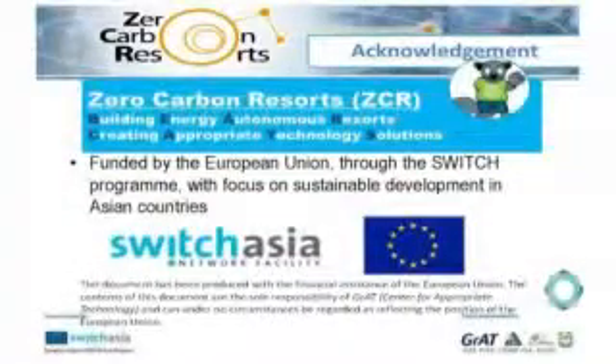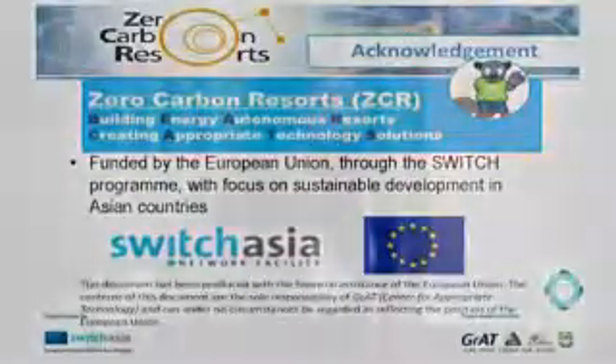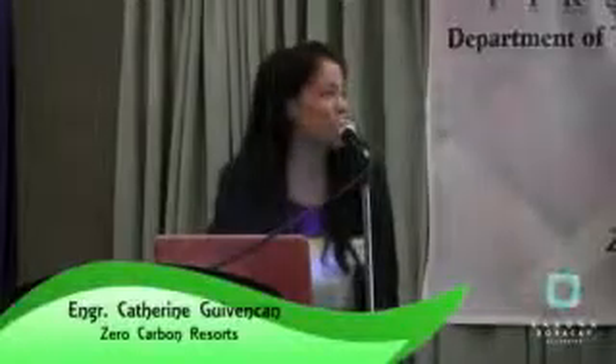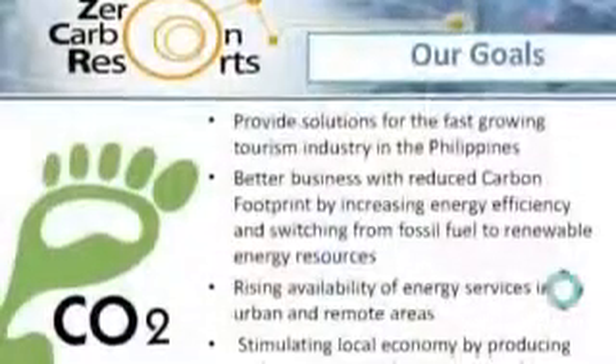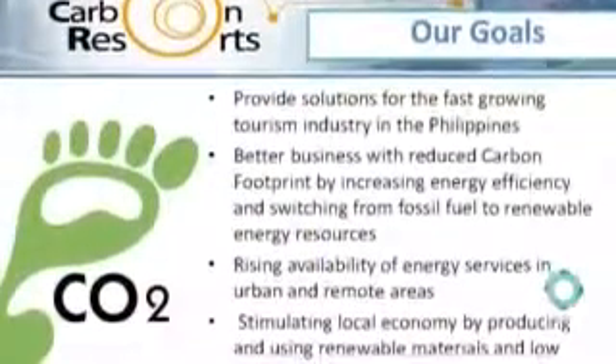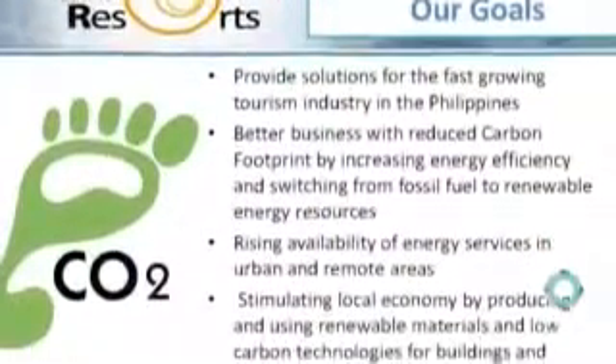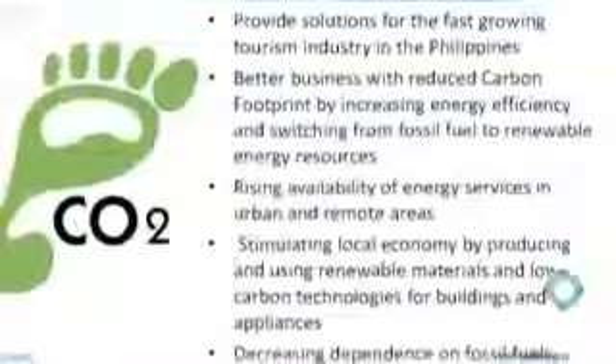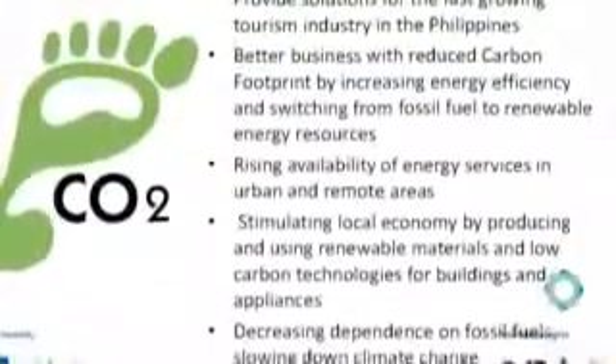Zero Carbon Resorts is a four-year project funded by the European Union Switch Asia program, which focuses on sustainable development in Asian countries. The project provides solutions for the fast-growing tourism industry in the Philippines, aiming for better business with reduced carbon footprint by increasing energy efficiency and switching from fossil fuel to renewable energy.